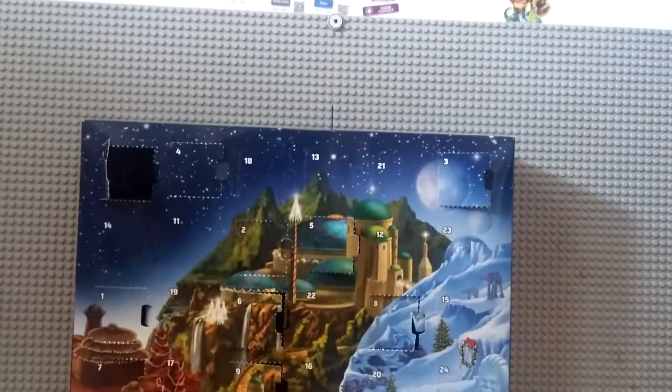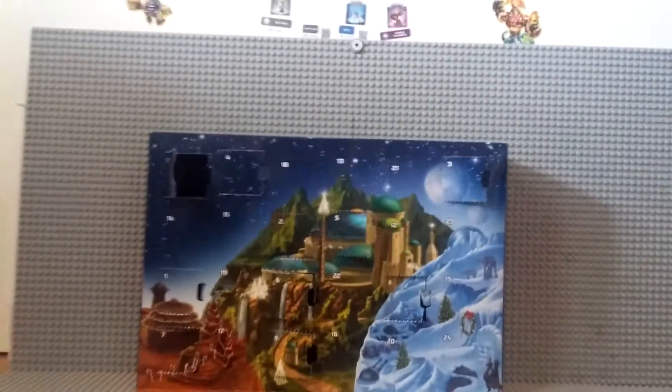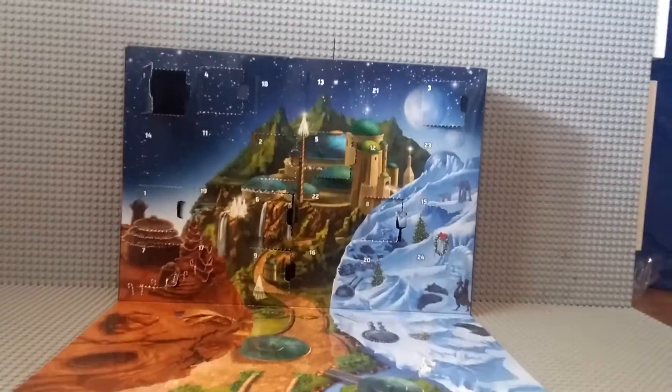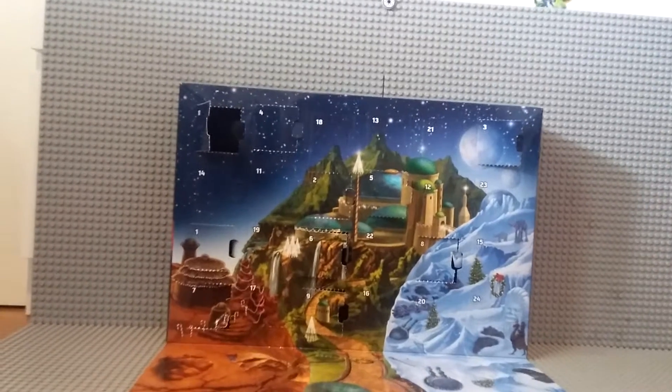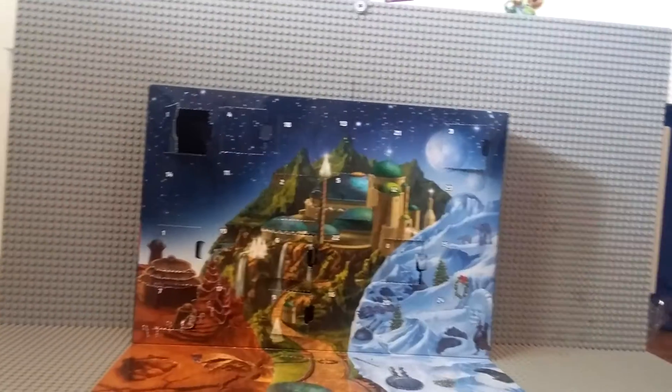Welcome to my bedroom! Today we are going to do the LEGO Star Wars Advent Calendar. That was a horrible intro.